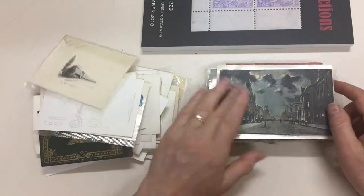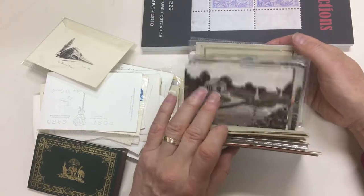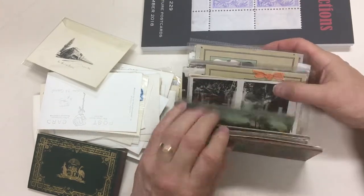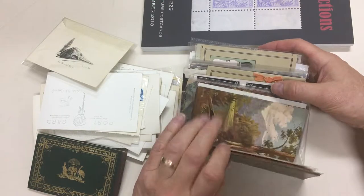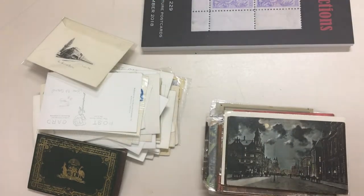And that takes us to about the halfway mark. Other attractive cards — a few artist cards, repairing cards.